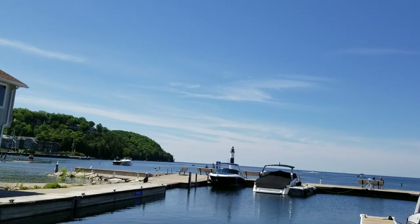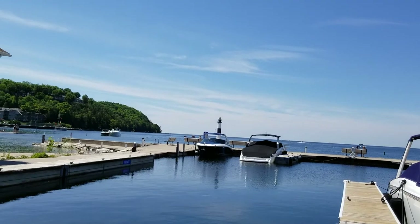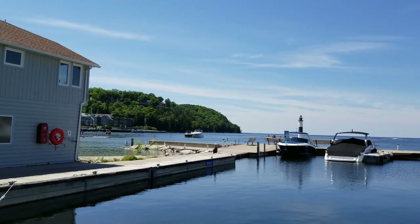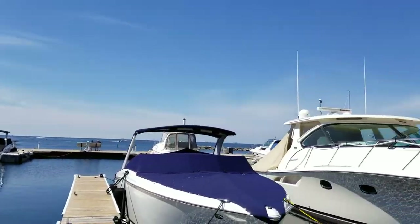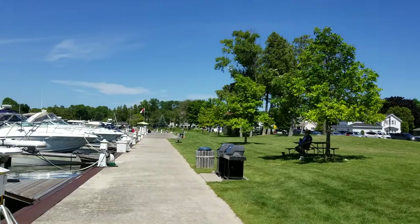Hi, it's Lily Silver again with Zen Kitty RV Life. We are in beautiful Sister Bay on the marina. As you can see, it's a beautiful place.